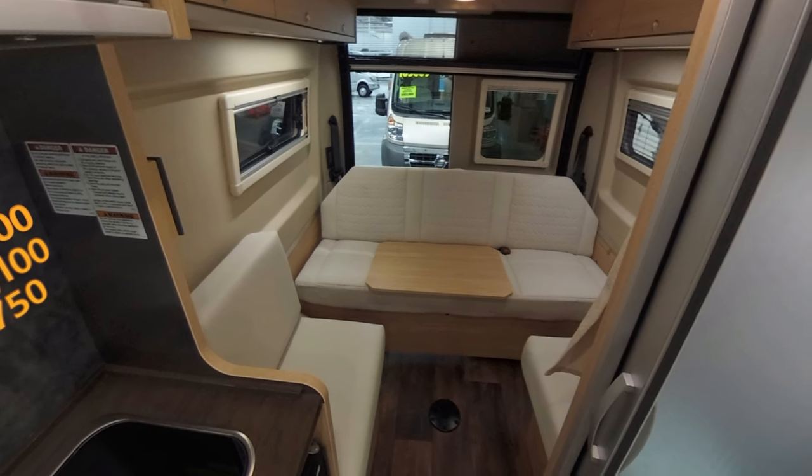It's judgment time — should you avoid the Active 2.0 Loft Edition, consider it, shortlist it, or run out and buy it? I think you should shortlist it. It's a great van — really functional, highly flexible — and it comes with an industry-leading six-year transferable warranty plus two years of roadside assistance. Honestly, if it weren't for its smallish cargo-carrying capacity I'd recommend you run out and buy it today.